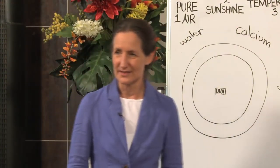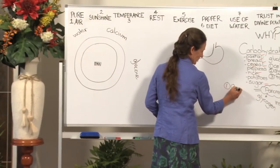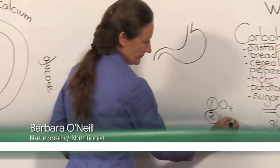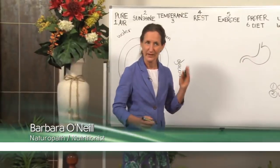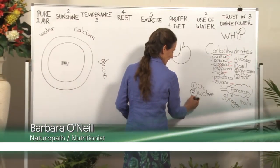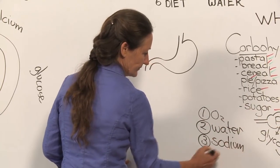There are four vital elements needed for life. Number one is oxygen, and we've looked at the importance of oxygen many times this week. Number two is water. Our body from the neck down is 75% water, from the neck up 85% water. The third most vital element needed for life is sodium, and the fourth is potassium.